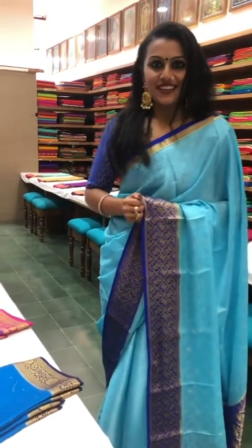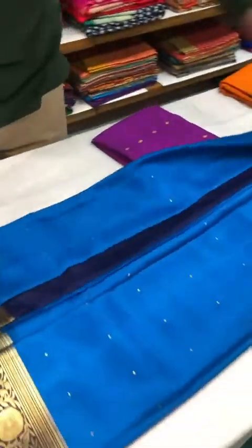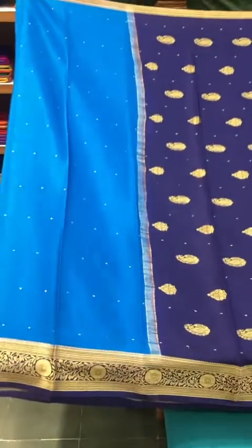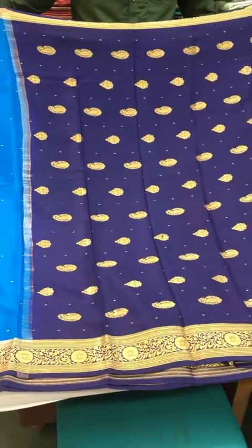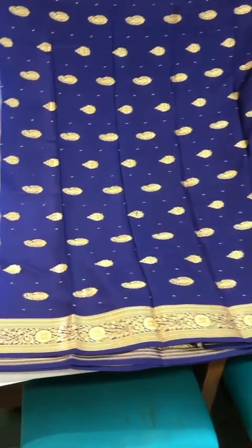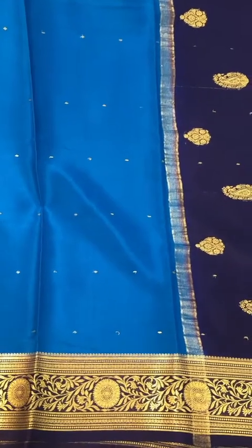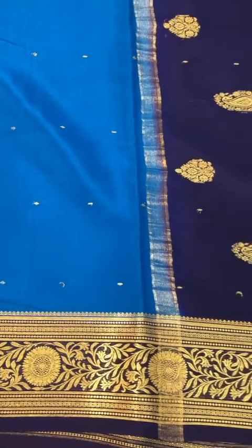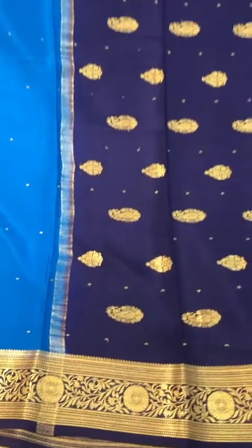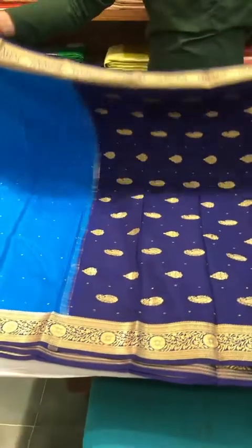The first saree I'm showing you is a combination of a lighter and a darker shade of blue. These sarees look spectacular in terms of their colors and workmanship, and they drape beautifully. All of these sarees today are priced between six and ten thousand.